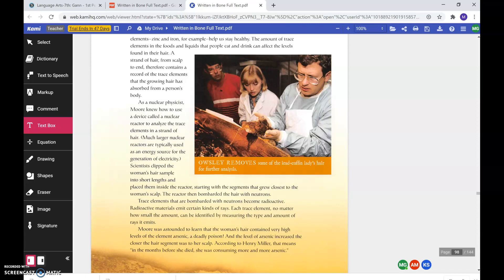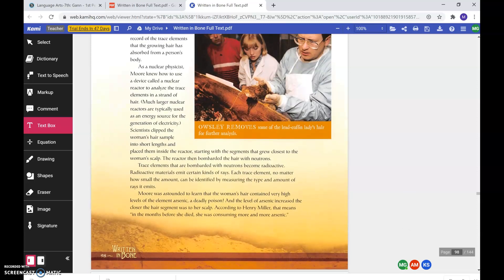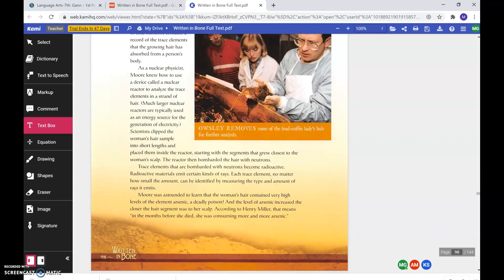As a nuclear physicist, Moore knew how to use a device called a nuclear reactor to analyze the trace elements in a strand of hair. Much larger nuclear reactors are typically used as an energy source for the generation of electricity. Scientists clipped the woman's hair sample into short lengths and placed them inside the reactor, starting with the segments that grew closest to the woman's scalp. The reactor then bombarded the hair with neutrons. Trace elements that are bombarded with neutrons become radioactive. Radioactive materials emit certain kinds of rays. Each trace element, no matter how small the amount, can be identified by measuring the type and amount of rays it emits. Moore was astounded to learn that the woman's hair contained very high levels of the element arsenic, a deadly poison.